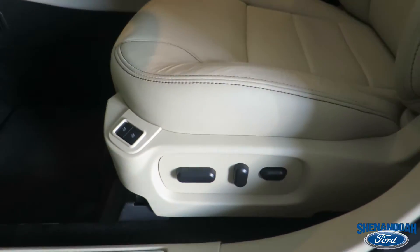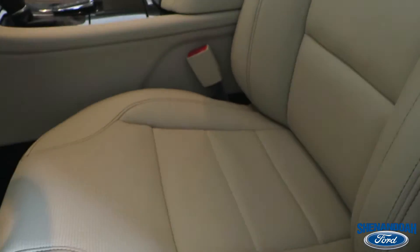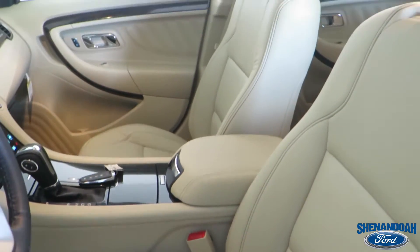Ford comes equipped with rain sensing technology, auto high beams, auto dimming mirrors, and don't forget your tunes — this car comes with a Sony Audio Sound System.